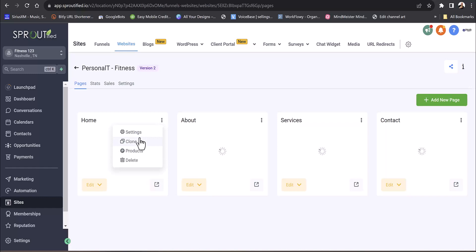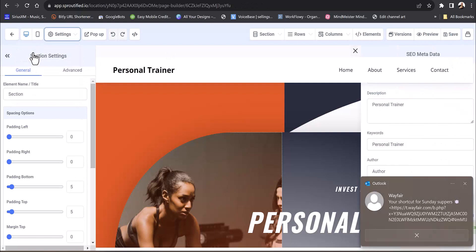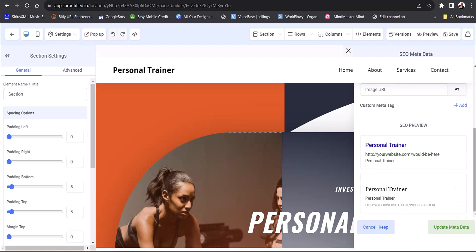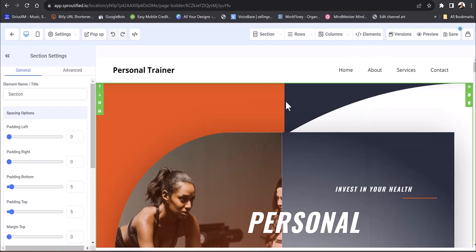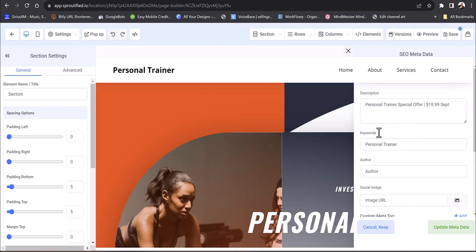GoHighLevel has fantastic SEO built in. On any page when you go into edit, you'll see SEO metadata settings where you can add your descriptions, as many keywords as you want, your author, social media links, and custom meta tags. Anything you type in there updates the description in real time. You can change the title to whatever you want — and these are great SEO-ranking websites.